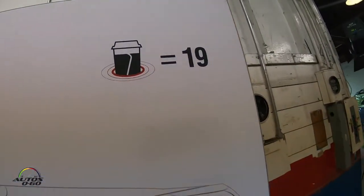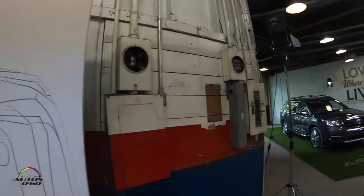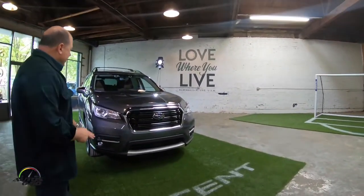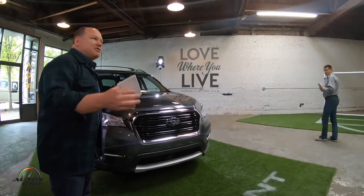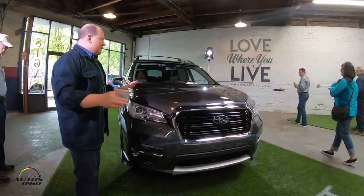Here is the new Ascent. In terms of styling, we focused on keeping it very Subaru-like — a much more bluff front end, a bigger grille, still with our Hawkeye headlights and the octagonal grille which we've always had. We wanted to give it a little bit more beefy appearance.